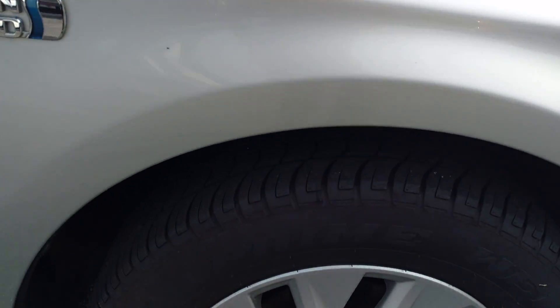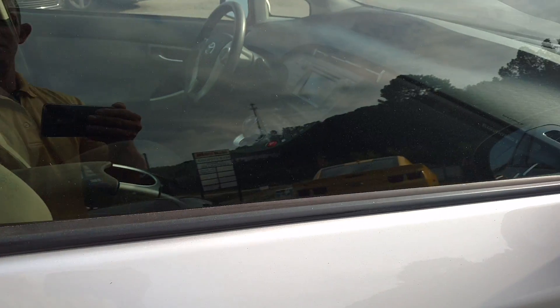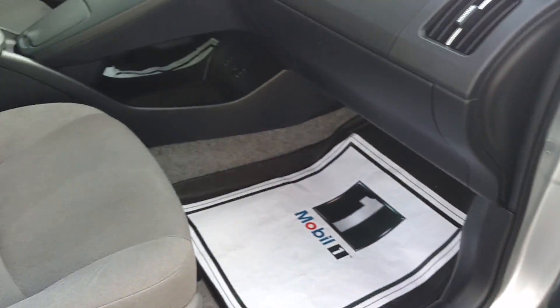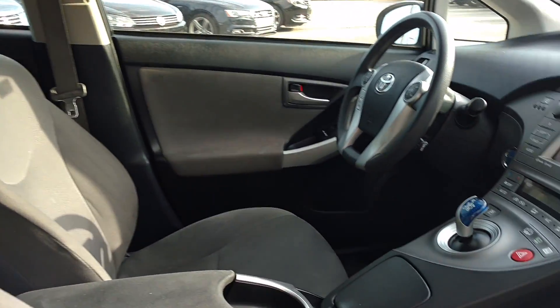Still has great tires left. Got power everything. Still in spectacular shape.